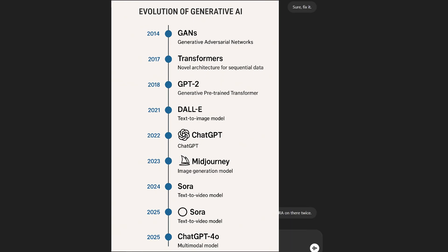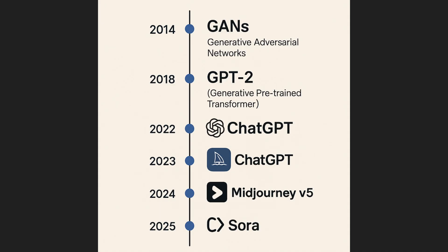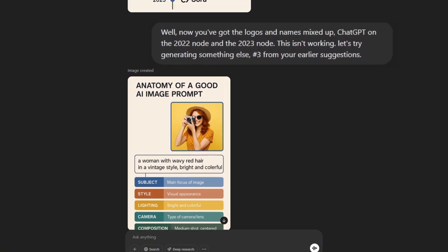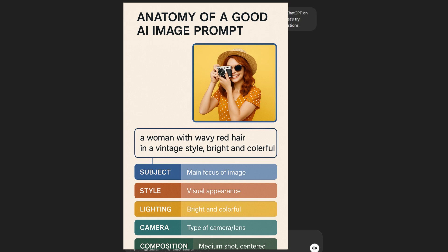The corrected version went vertical instead of horizontal and still had issues — two Soras listed, one in 2024 and one in 2025. When I pointed that out, it gave me a version with ChatGPT listed twice on different years with two different logos, one of them being the Midjourney logo. Since this wasn't going the right direction, I switched to option three from the list: the anatomy of a good AI image prompt. The image included was fine and the text appeared okay, though it was cropped off at the bottom. I was over it at this point — if I'd worked with it more specifically, I might have gotten a better result.